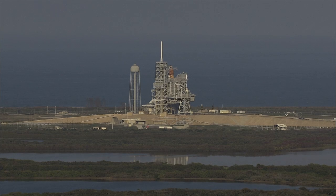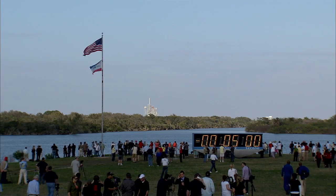BC GLS, can you verify? GLS, verify. 15 seconds remaining in our hold. Copy. We'll pick up momentarily. GLS, pick up the clock on your mark. GLS, copy. 3, 2, 1, mark.